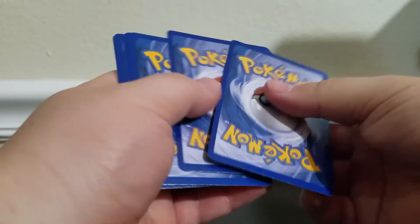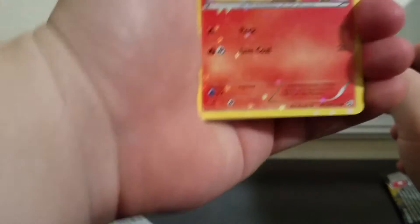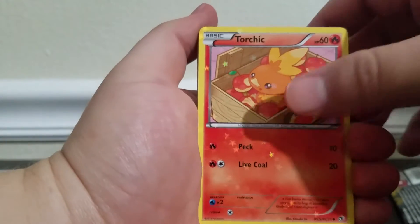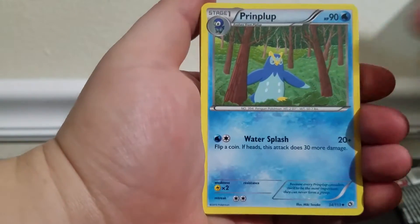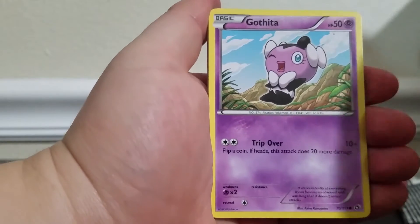Our last pack here for this short Trading Card Tuesday. Let's see if we can get lucky. These were straight out of a booster box from a store that still had black and white cards in Jacksonville, Florida. Hopefully these aren't weighed because they came straight out of a booster box, not from some third party.